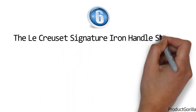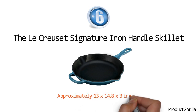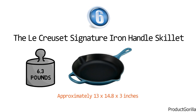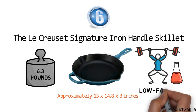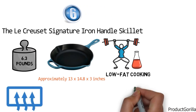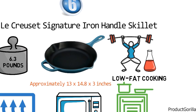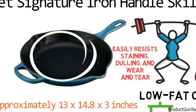At number six, we have the Le Cruzette Signature Iron Handle Skillet. The dimensions are approximately 13 x 14.8 x 3 inches with a weight of 6.3 pounds. This heavyweight frypan requires very little oil, making it an excellent choice for low-fat cooking. Giving a steady, even heat, the Le Cruzette Signature is great for stovetop and oven. With a black enamel interior, it requires no additional seasoning and easily resists staining, dulling, and wear and tear.